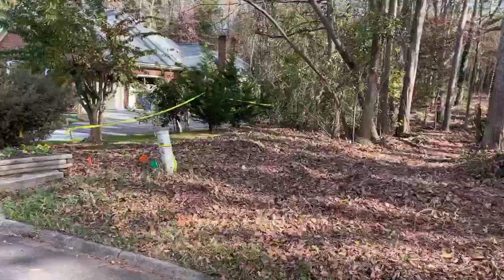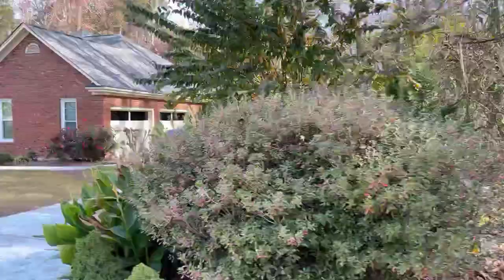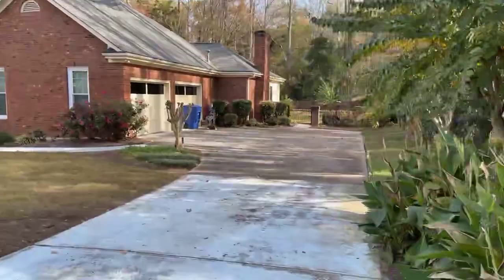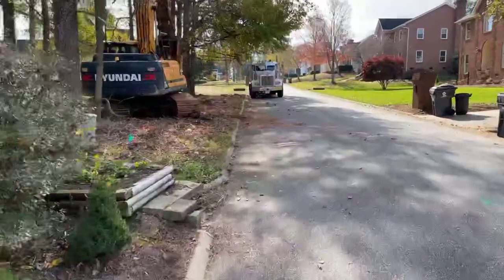So here's my property line I'm working with. We've got these big old trees, but these neighbors are probably gonna love it that these trees are coming down. Not a whole lot of room to work with, but we're about to make it happen.